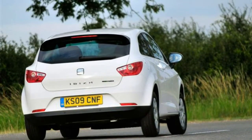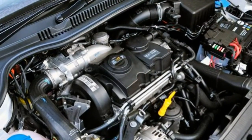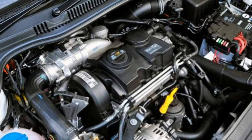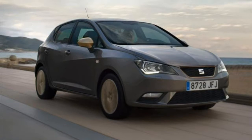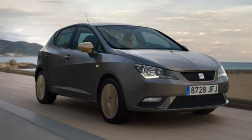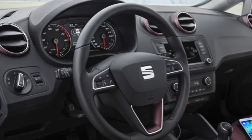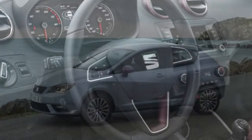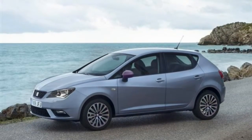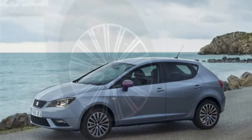The 1.2 TDI turbodiesel engine in the Ibiza offers superb economy and low emissions whether you choose it in standard form or Ecomotive trim. As standard, it offers 72.4 miles per gallon and 102 g/km carbon dioxide output, but go for the Ecomotive and you get superb 80.7 miles per gallon average consumption allied to 92 g/km emissions to qualify for free road tax.